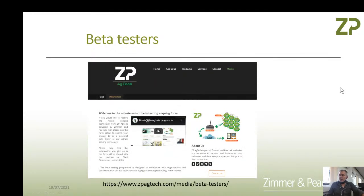We're running a beta test program for this — it's free. There's a website called ZP AgTech. If you want to know about the technology, just take a quick look at that website.